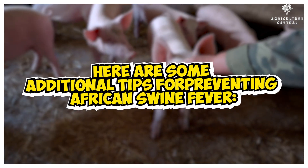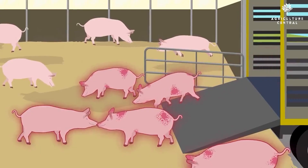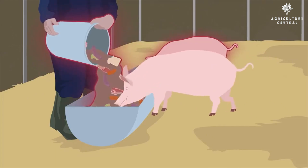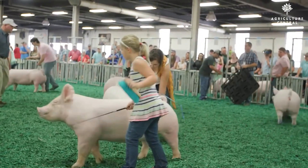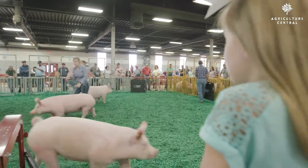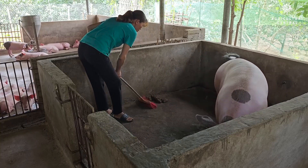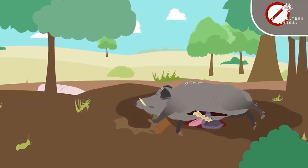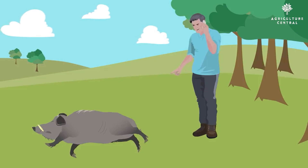Here are some additional tips for preventing African swine fever: 1. Do not share feed, water, or other supplies with other pig farmers. 2. Do not allow visitors to your farm without first disinfecting their vehicles and clothing. 3. Dispose of animal waste properly. 4. Report any sick or dead pigs to your veterinarian immediately.